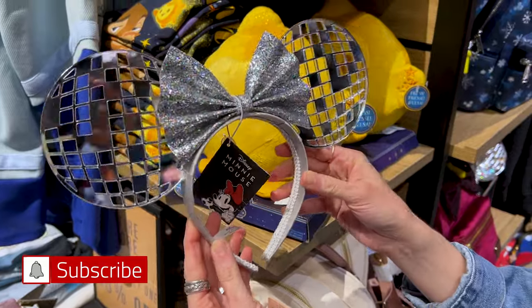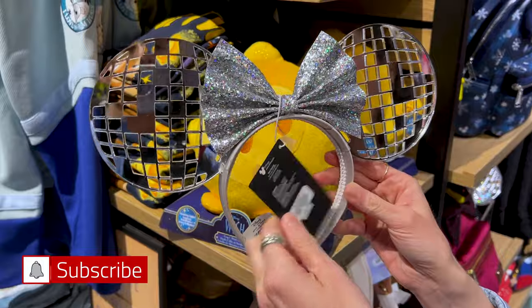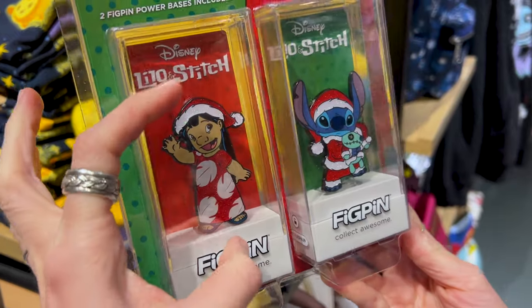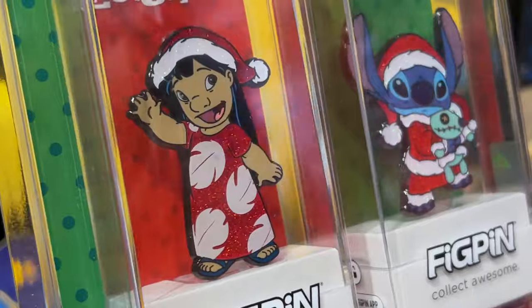Check out these disco ball mini ears — I think these are $37. And here's a Lilo and Stitch fake pin set. I love fake pins due to their detail and just the large size of them, and it has glitter on them.